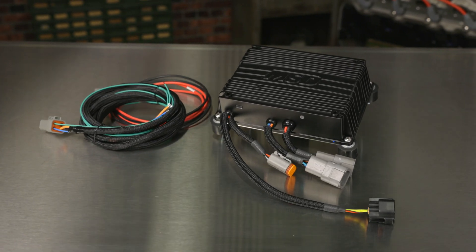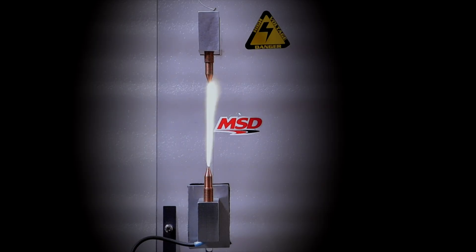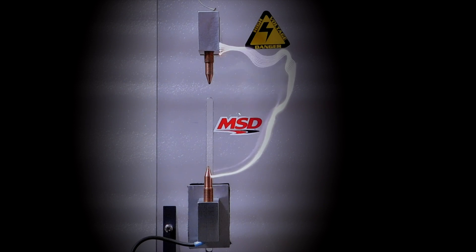It produces the highest spark energy of any MSD CDI. It packs over 3 amps of spark current and a spark duration of 250 microseconds. There's simply no fuel it can't light.